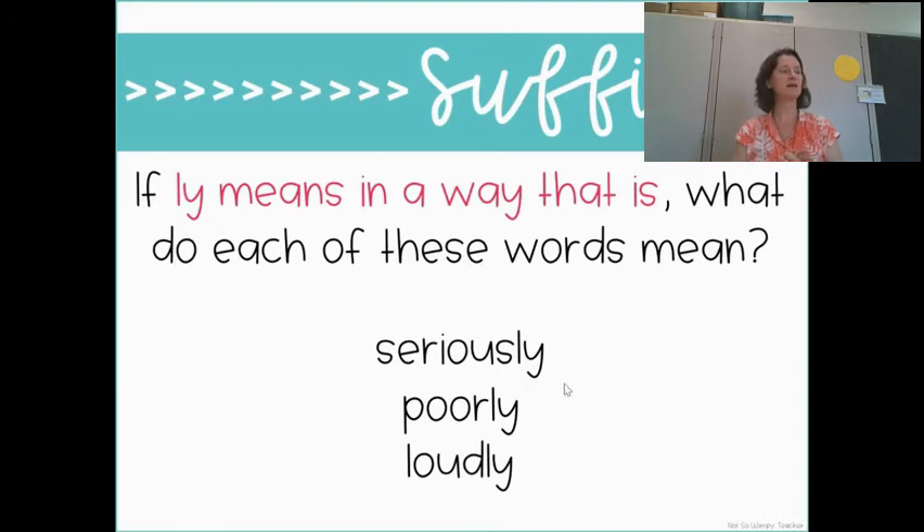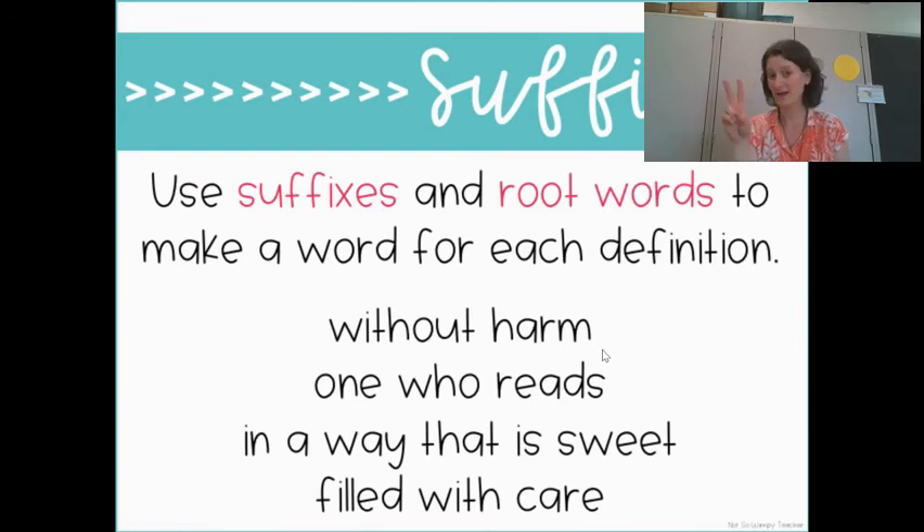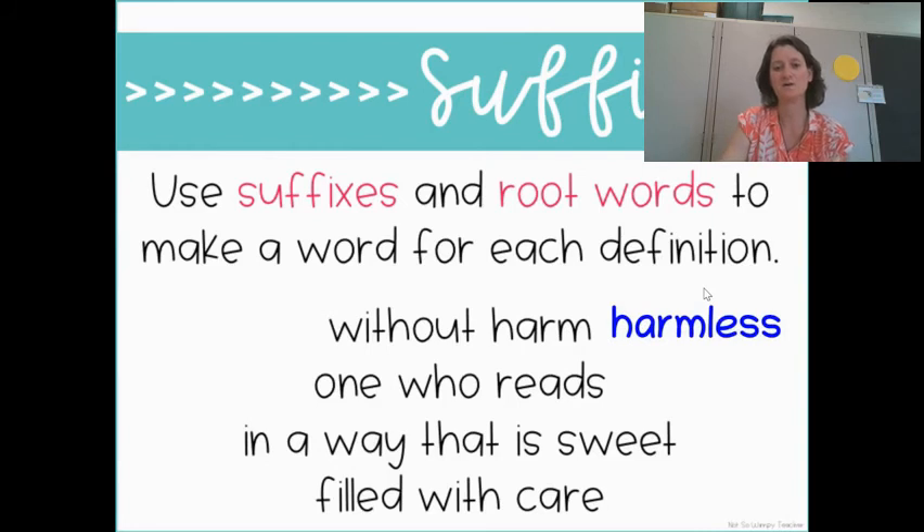Okay, so let's use our suffixes — the four we've learned. '-ful' means filled with. '-less' means without. '-er' means one who. And '-ly' means in a way that is. Let's use those suffixes and root words to make a word for each definition. 'Without harm' — remember that 'without' was our suffix '-less,' so we would say 'harmless.' That dog is harmless — he won't bite. That means without harm, because '-less' means without.